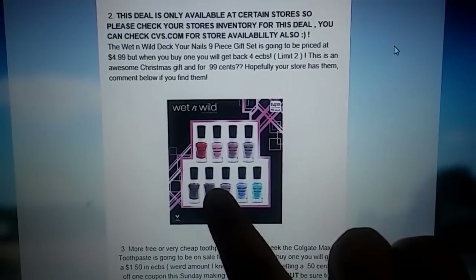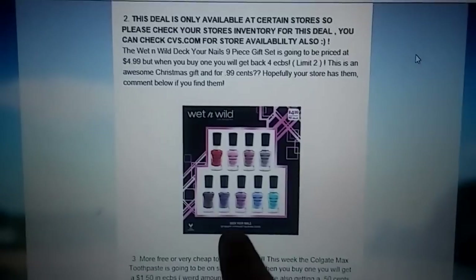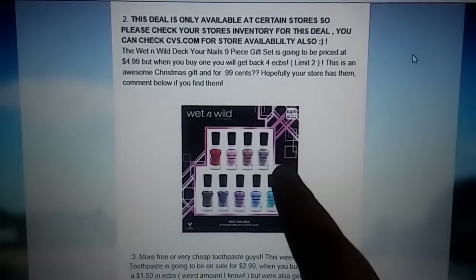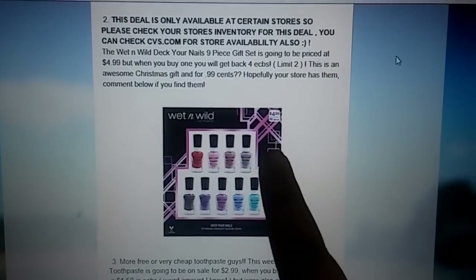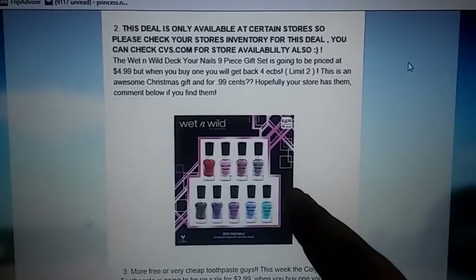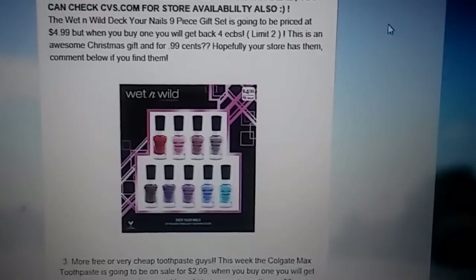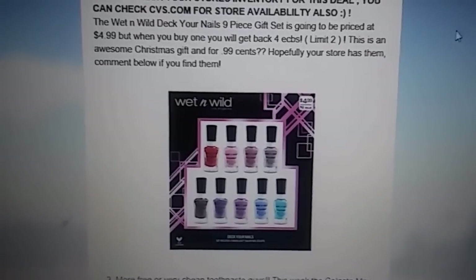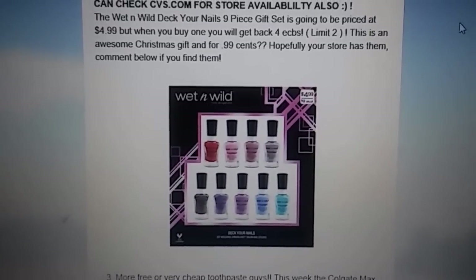These are on sale for $4.99, as you can see in the corner. But when you buy one, you're going to get a $4 ECB, and that's a limit of two. So you can pick up this deal two times and get this no-polish set for $0.99. I think that's a really great price — no coupons or anything. It's a great gift to give to a friend or a family member. I think it's a really, really hot deal.